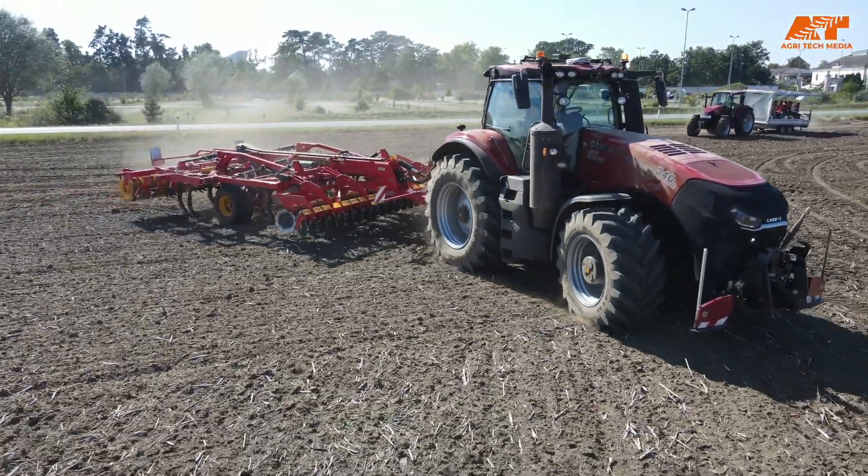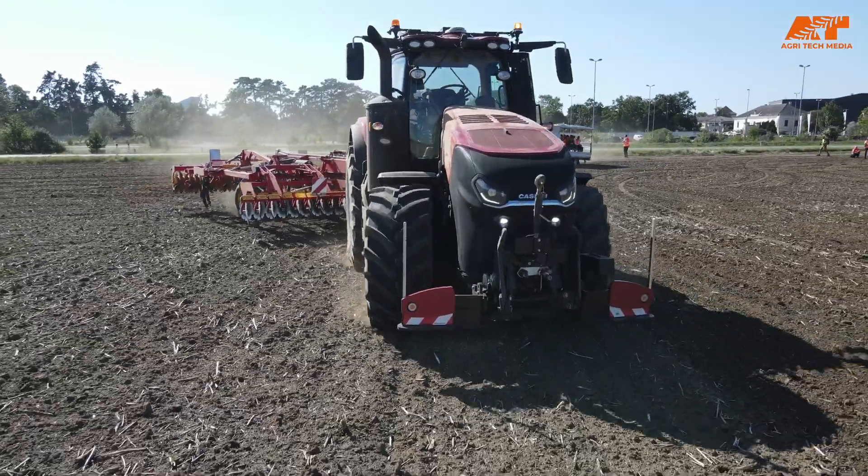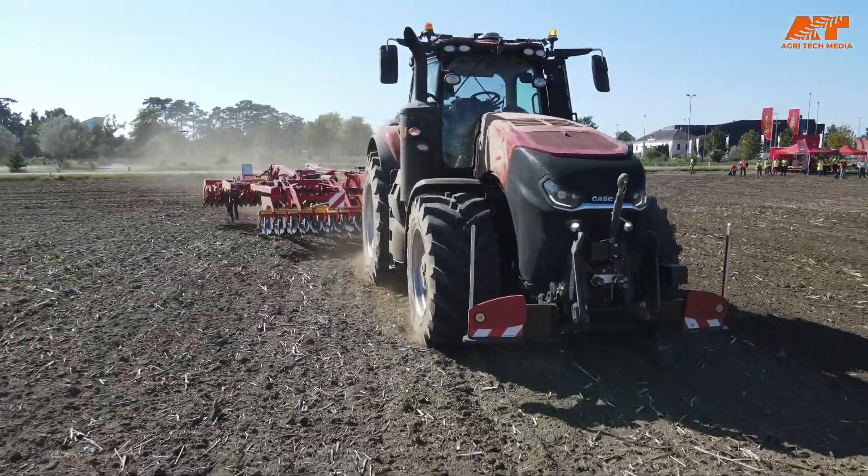So now we're standing in Europe and the first Raven kit on a Case IH tractor is driving in the background. Can you tell us something about the technology in this system?